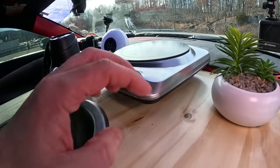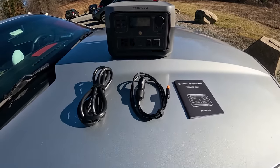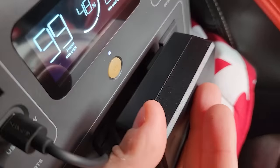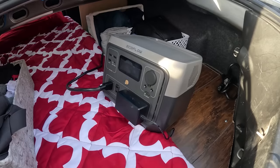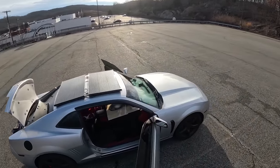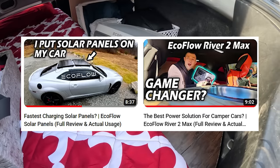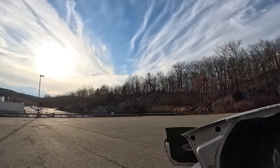All the electronics and rechargeable devices in my camper are powered by this portable power station — the EcoFlow River2Max. It has a 43 amp-hour lithium iron phosphate battery and a built-in 500 to 1,000 watt power inverter, allowing me to plug in AC devices like my ceramic cooker, heating blanket, and laptop. It's connected to two 100-watt EcoFlow solar panels hard-mounted to the roof with self-tapping screws, giving 200 watts total. Right now the input is 11 watts, which is expected since it's almost sunset.